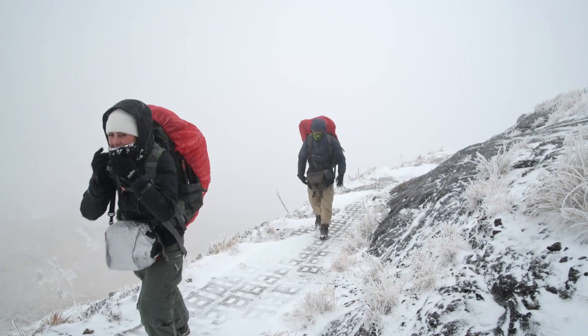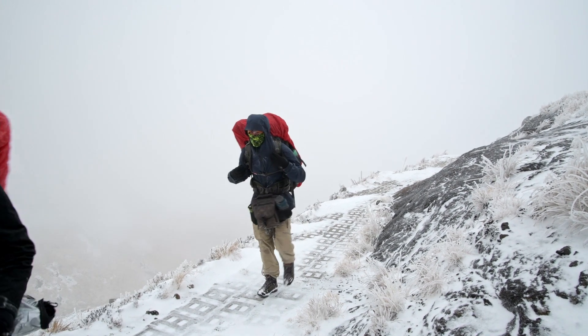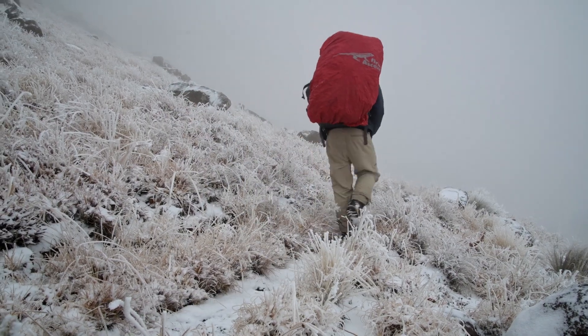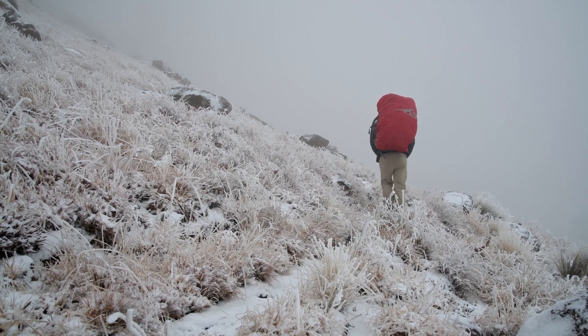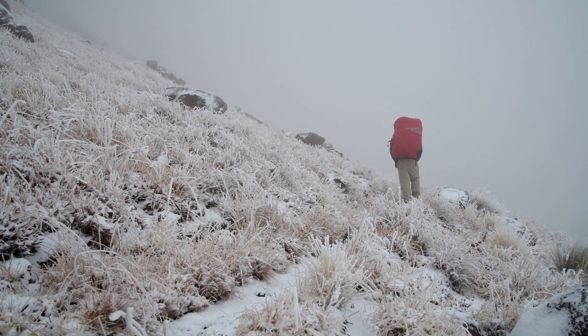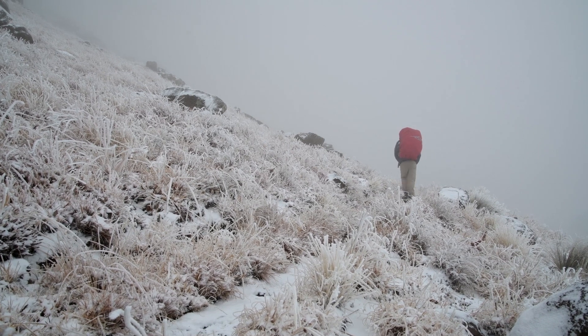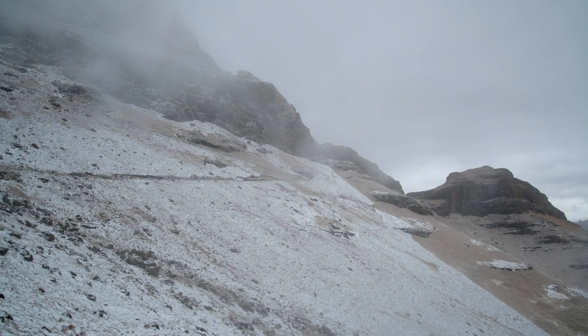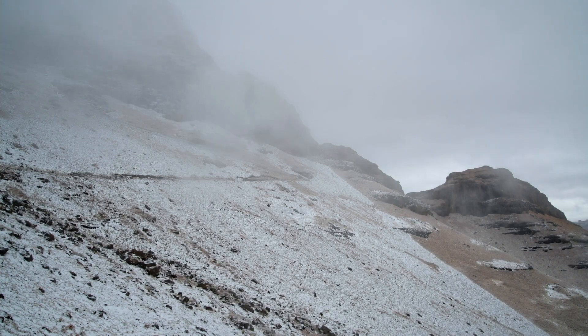We set off from Sentinel car park into a buffeting wind and icy snow stinging our faces. Although working against the wind was pretty hard, the actual scenery around us was completely breathtaking, with clouds whipping past below us and a view of Sentinel coming in and out from the icy shrouds around us.